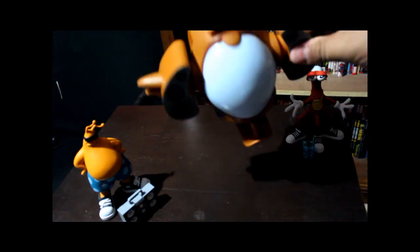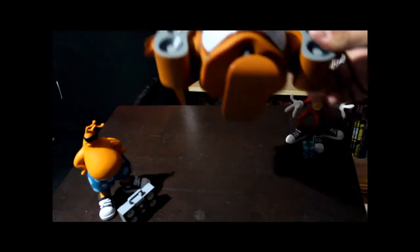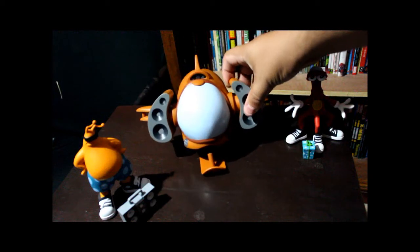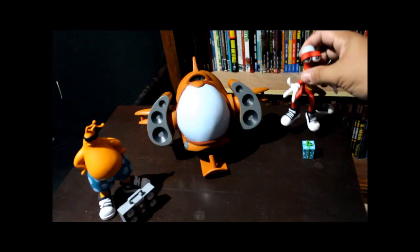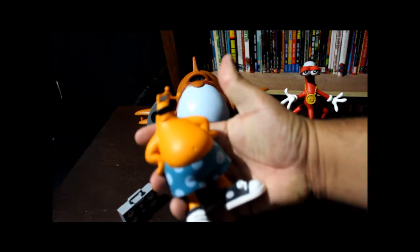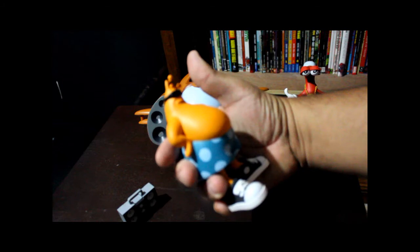The speaker wings on the ship don't move — nothing on the ship actually moves. It's just one solid piece of plastic, very lightweight but very solid as well. The figures are all PVC, very high quality, well painted and well detailed. Earl is my favorite — I just like the way he looks with his sunglasses and everything, he just looks so cool.